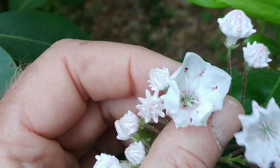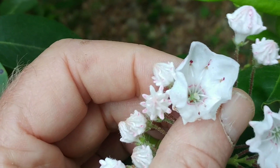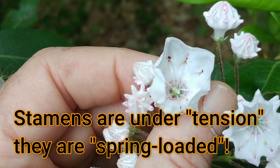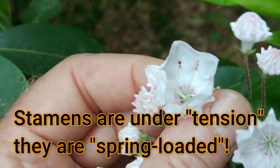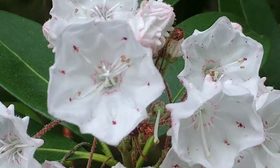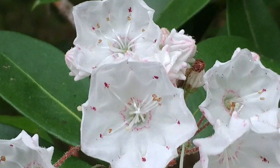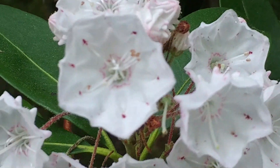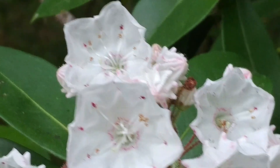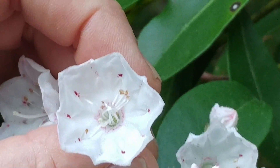Now look at how those stamens are curved, with the tips that carry the pollen embedded in the petal of the flower — those things kind of look like they're spring loaded. Mountain laurel flowers do a really amazing thing to ensure that the pollen on the stamens is carried from flower to flower by the bees that visit for nectar. This is a relationship between bees and the plant that has evolved over a long period of time.